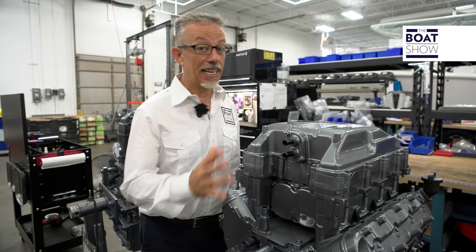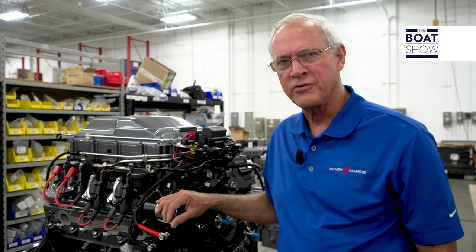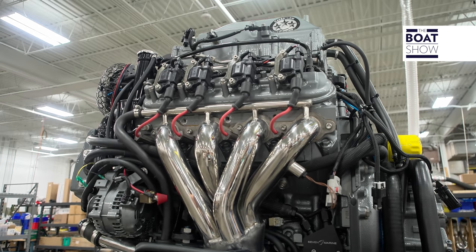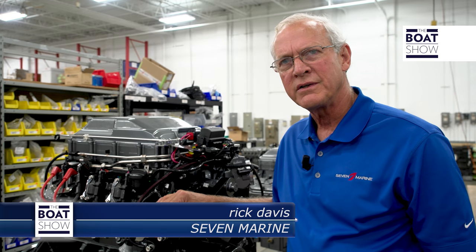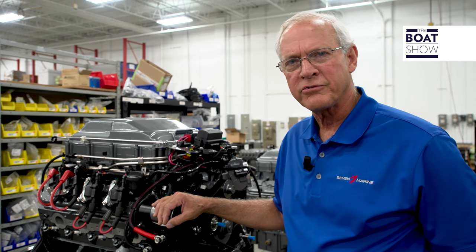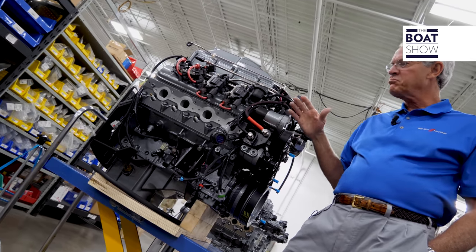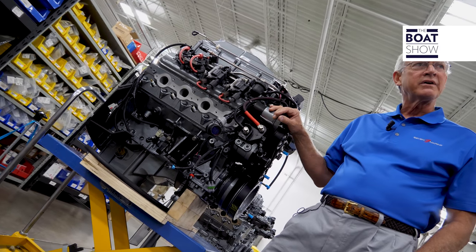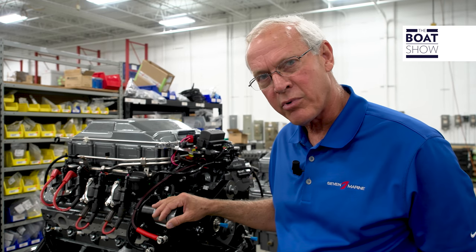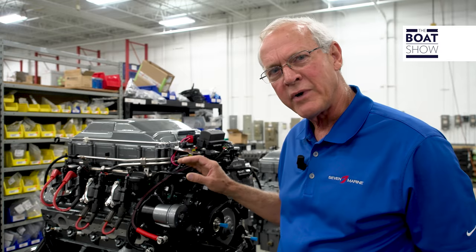Who produces the engine block? This is the General Motors Gen 4 V8 — a 6.2-liter engine used in the Corvette and Cadillac CTSV models. This engine produces 556 horsepower in the automobile, but we had to tailor-make it for marine use. This is a power head assembly that's getting ready to go on to the outboard unit.